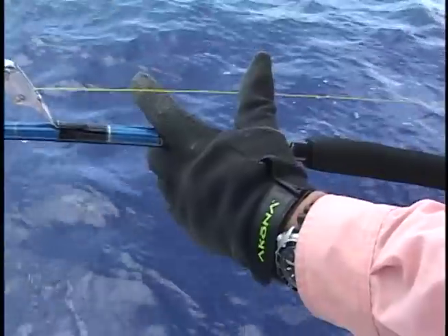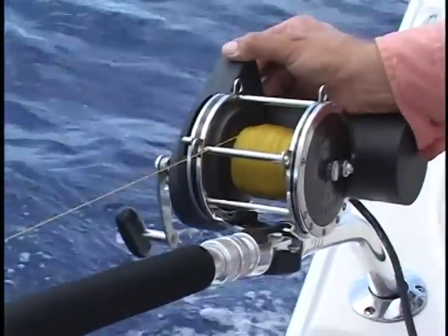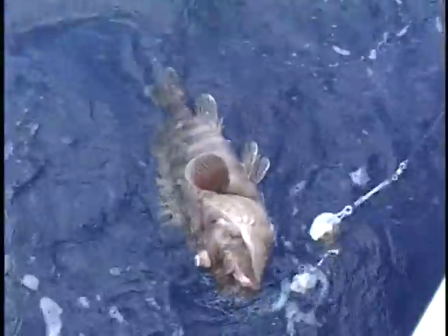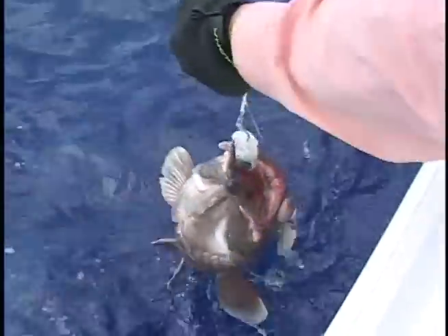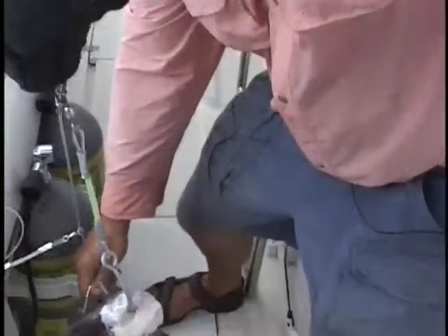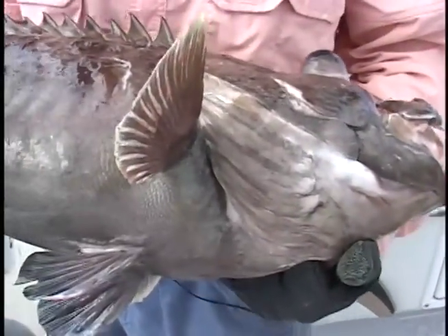It takes time to get your rigs down and up in over 1,000 feet. Another snowy! Grand Bahama deep dropping, y'all — it's what you want to see.